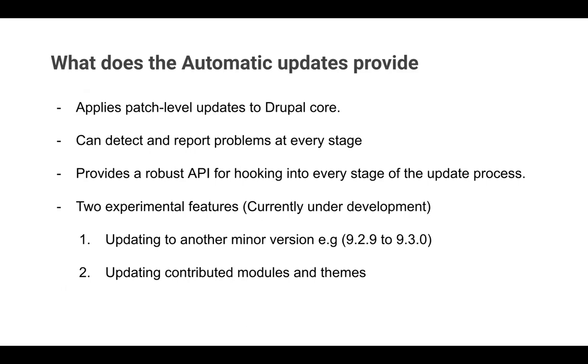For example, if your Drupal site is on 9.2.9 and 9.2.10 comes out which includes a security update, you should be able to do it directly. Second, it can detect and report problems at every stage of the update — if there is any failure, you'll get notified, the update will be terminated, and there won't be any changes on production. Third, there is a robust API provided by this module and you can hook into every stage of the update process, so if you want to perform custom deployments along with the update, you can do that as well.